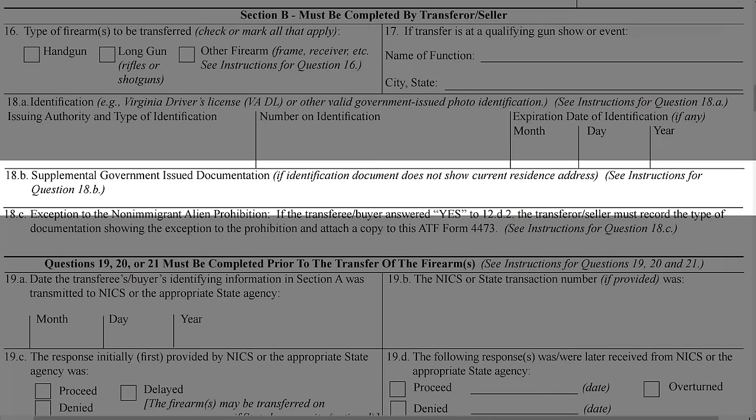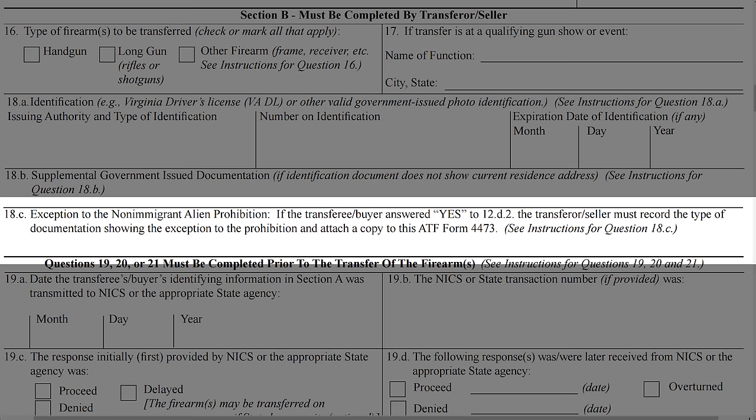As for the changes the seller will notice: in Section B, the old alternate documentation box — used if the ID did not show the current residence — has been changed to supplemental government-issued documentation if the ID does not show the current residence address. Small change, same function, but it clarifies that the supplemental documentation must be government issued. Box 18C has added clarity that if the individual is a non-immigrant alien admitted to the United States, the seller must record the type of documentation showing exception to the prohibition and attach it to the form.